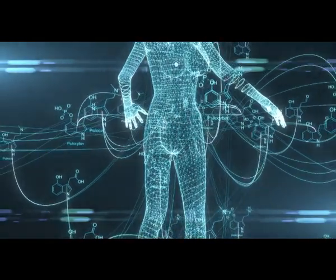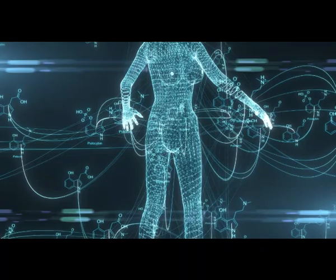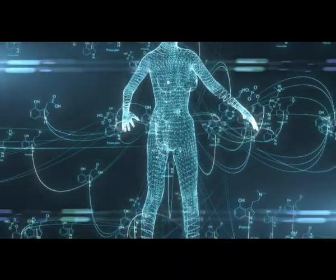Hi, this is Liz Parrish from BioViva, and today I want to talk to you about four different test offerings that we have at BioViva to test your biomarkers for your biological aging, which is your biggest risk factor for death. Some really cool things that we can do is test our markers and see what we can do with them. We offer four different really important tests of biological aging.